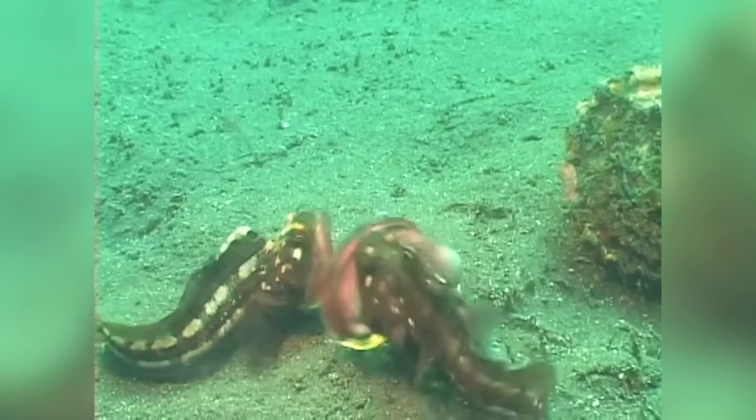They are extremely territorial and are always keen to fight. He's coming out to fight! Look at it go!